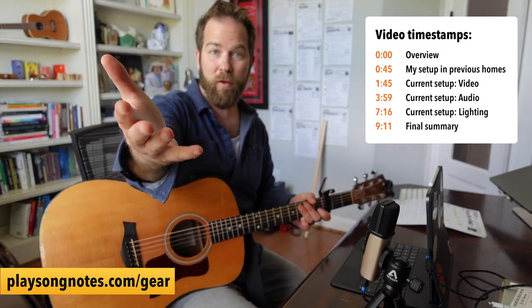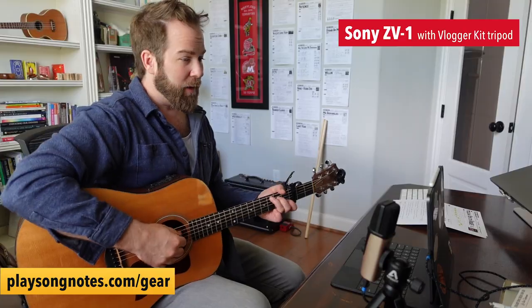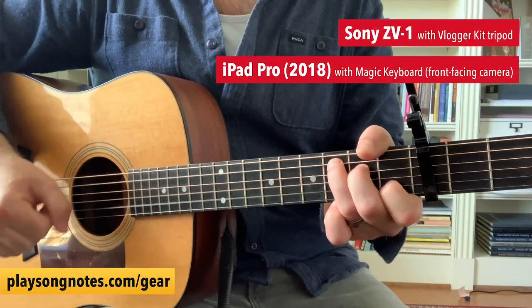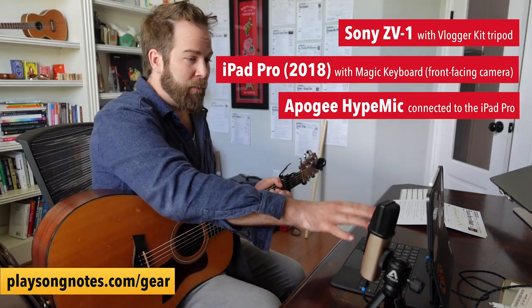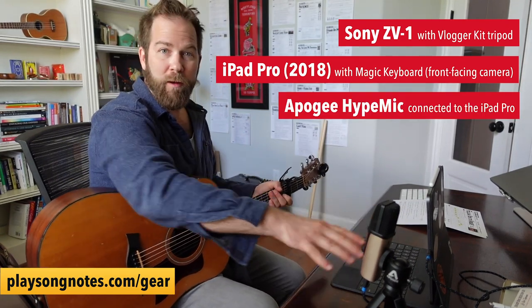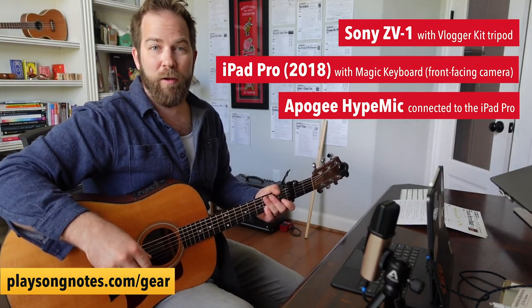The two cameras I have: the wide one I'm talking to you in right now, which is a Sony ZV-1, and then this one right here, which is my iPad Pro, which I use for zoomed-in shots. I also use this to collect audio. So the audio and the video from this iPad Pro is being recorded, and this video is being recorded. I sync them together later in Premiere Pro or whatever editor, and I put them together.